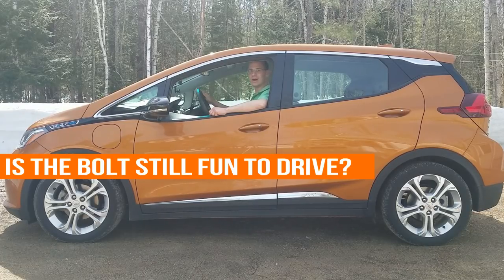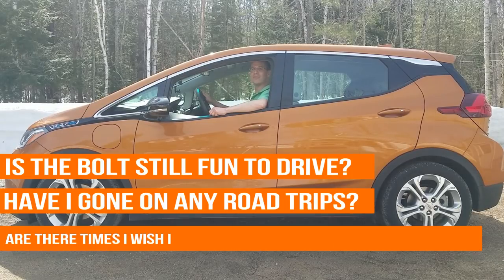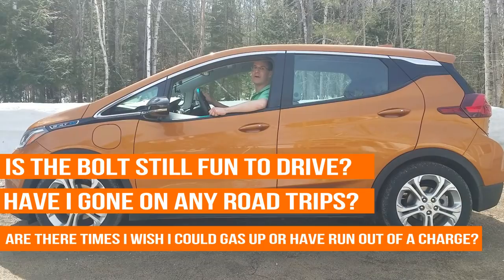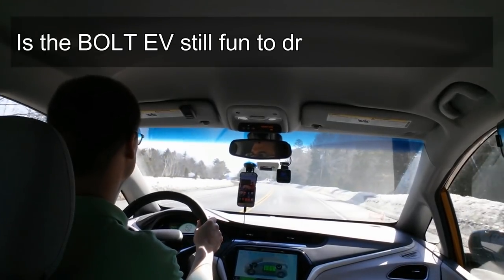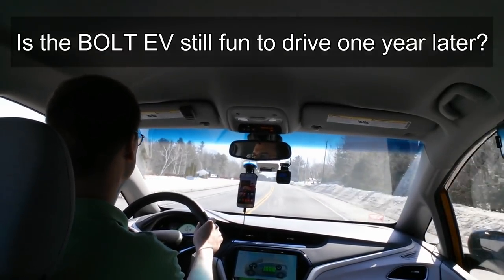Is the Bolt still fun to drive? Have I gone on any long-distance road trips with it? Do I ever find myself wishing I could just gas up or have fallen flat on a charge? The answer to those questions in order is yes, yes, and heck no. For starters, this car is still very much fun to drive, especially now with my extended commute into work and back.